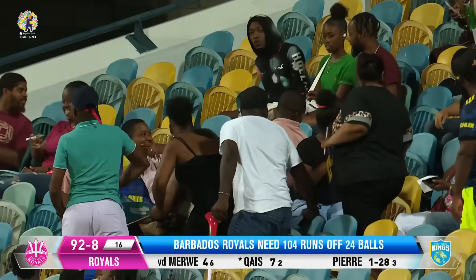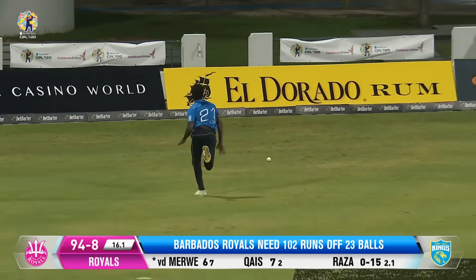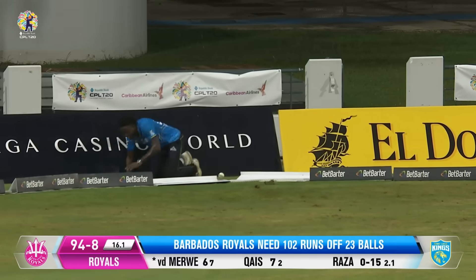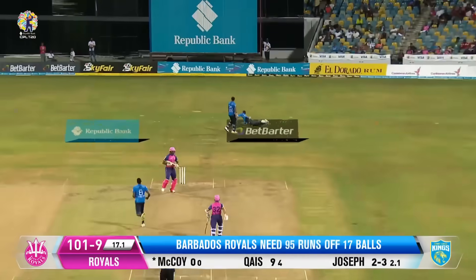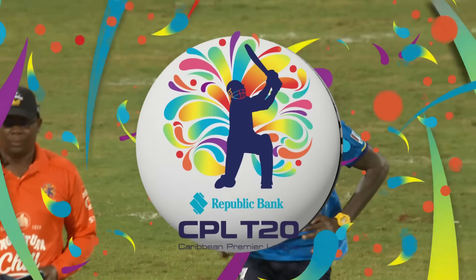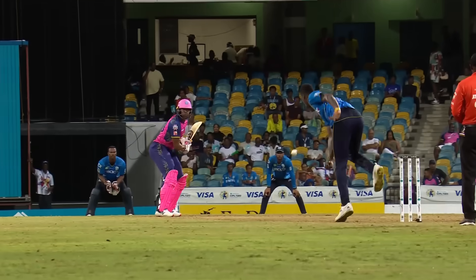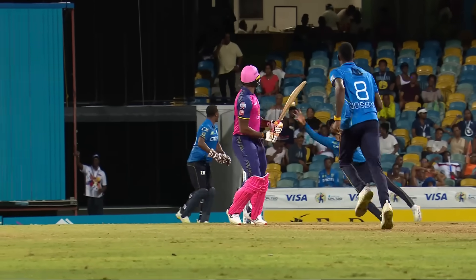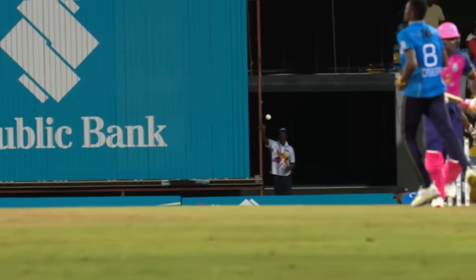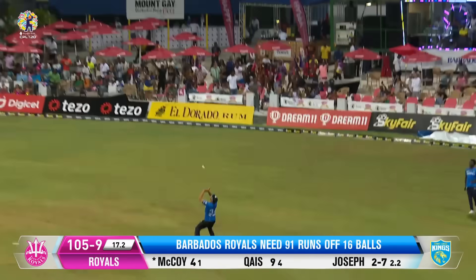Nice strike — a Republic Bank maximum. Deliberate little slinger there from Raza. He doesn't quite go. Yes, there it is — and you've got to catch those, so easily. They could go through the motions, but no — Ross and Chase in there. Alzari Joseph back, and it's traveling. Joseph back, Joseph finishes it.